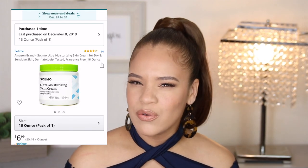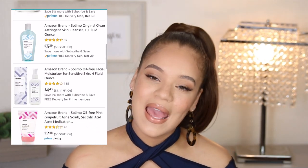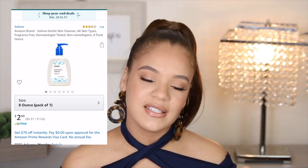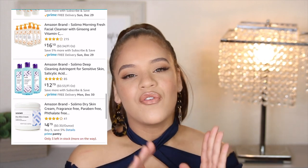Hey guys, welcome to my channel if you are new. My name is Elise. Thank you guys so much for stopping by. And if you are not new, welcome back to my channel. In this video, I'm going to be talking about Amazon's recently released — it's been under a year — private label brand called Solimo. I've seen they've launched quite a few things, but for this video I'm testing out some of their skincare products from the Solimo brand.